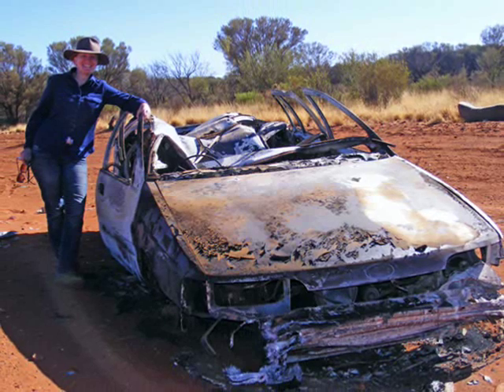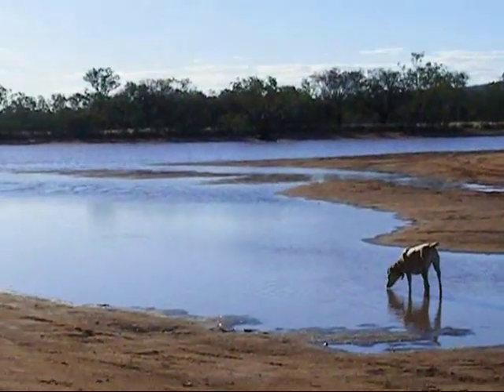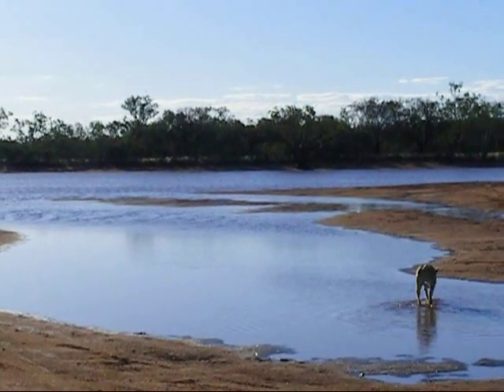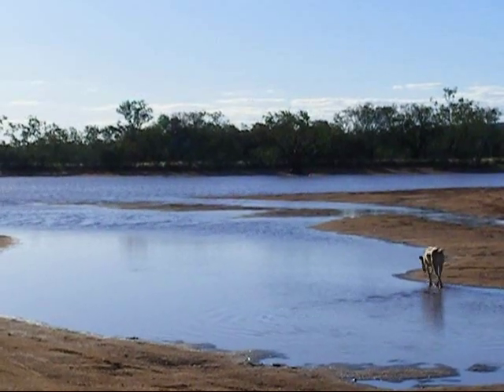Hello, I'm Penelope Bergen and today I'm at the Ilpapa claypans just to the south west of Alice Springs in central Australia. Recent rain has transformed the area and the shallow lakes are playing temporary home to thousands of water birds and other wildlife.